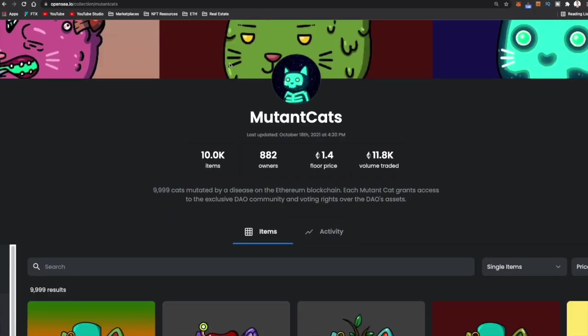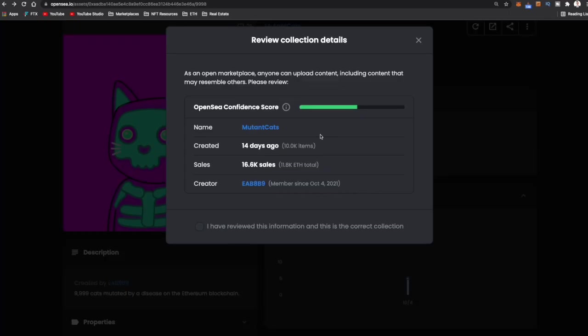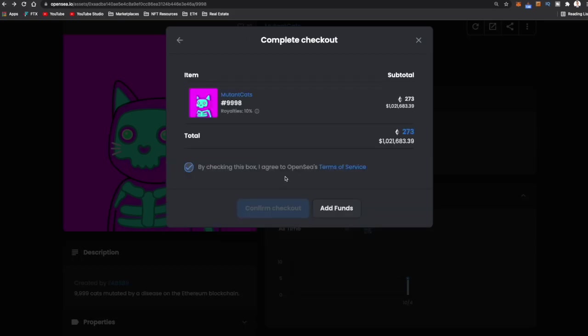You'll typically see that warning with projects like Mutant Cats that aren't verified by OpenSea — if they're verified, that pop-up won't appear. They'll give you a confidence score, the name, when it was created, how many sales. You tick the box saying you've reviewed the information, and then the next screen is the checkout where you agree to OpenSea's terms of service. Assuming you have the money in your MetaMask wallet, you hit confirm checkout or add funds. Let's go to an NFT project that's a bit cheaper to show you the next steps.